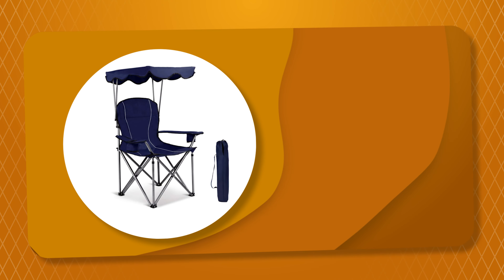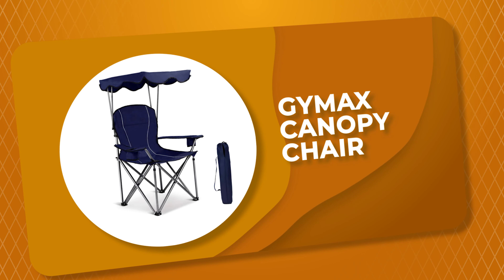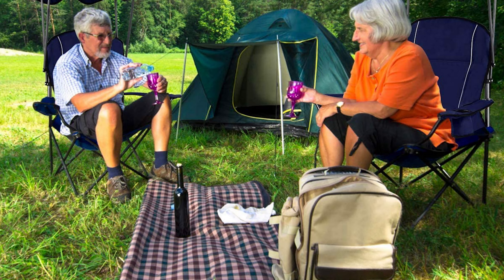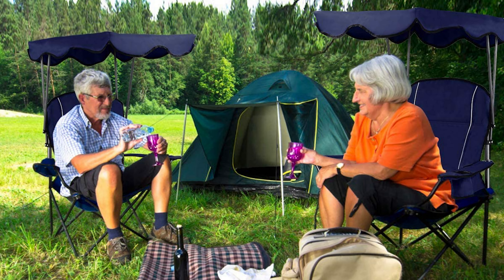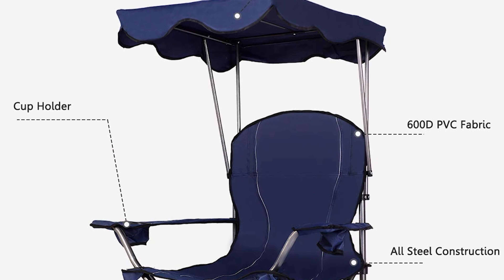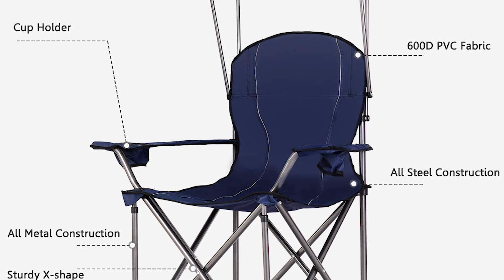Number 5: GIMAX Canopy Chair. This GIMAX canopy chair is a standout amongst other canopy chairs on the market. It comes with a canopy in the up position for sun protection, which provides you with cool shade on a hot summer day. The padded armrest and oversized frame ensure the comfort of this beach chair.